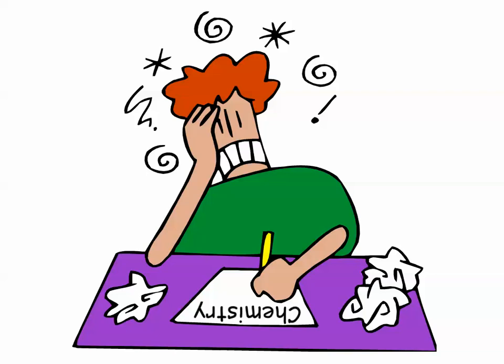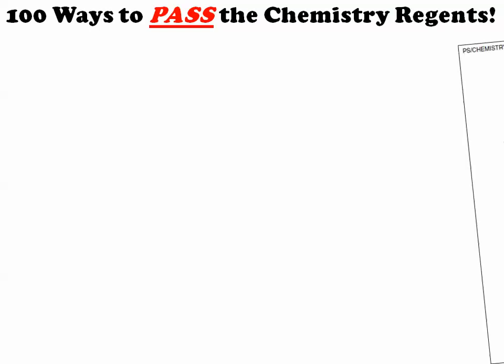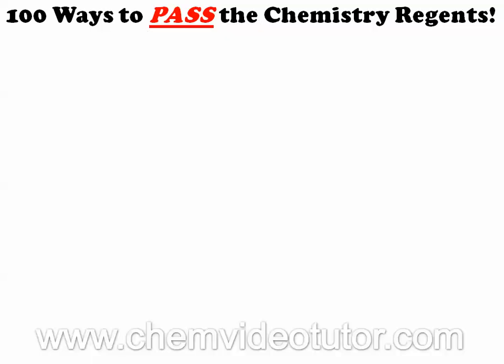Are you ready for the Chemistry Regents? Well, if not, then you need to watch '100 Ways to Pass the Chemistry Regents.' We sifted through 8 recent Chemistry Regents exams to find the easiest and most commonly asked questions. Here is just one example of what we came up with.